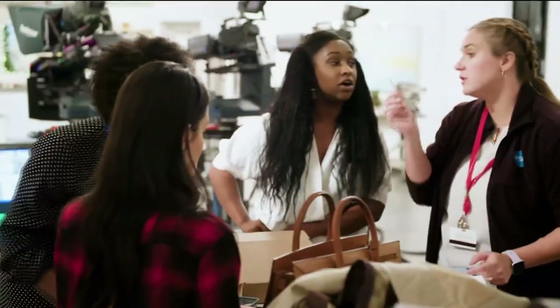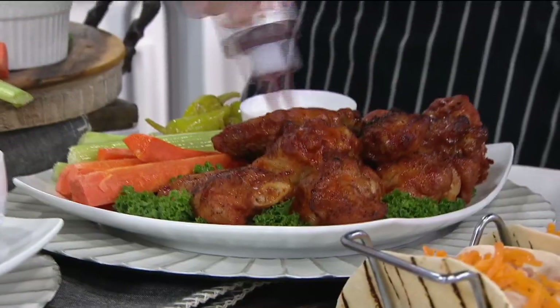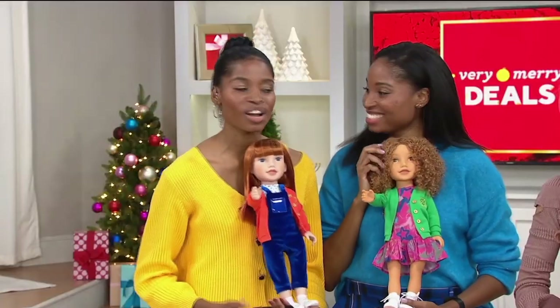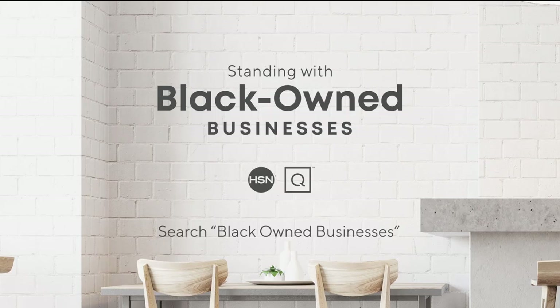At HSN and QVC, we stand with Black-owned businesses and invite you to take a closer look at the brands who are part of our family — meeting the people that bring these brands to life, hearing their unique stories of inspiration and innovation, and discovering exciting products you'll love. To learn more, visit hsn.com and qvc.com.